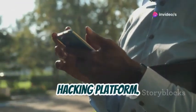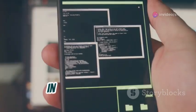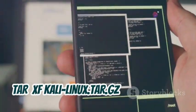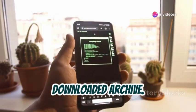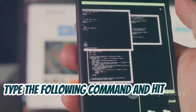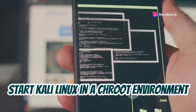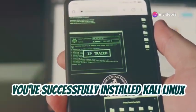Welcome to your mobile hacking platform. Once the download is complete, we need to extract the Kali Linux image. In the Termux terminal, type the following command and hit enter: tar xf kali-linux.tar.gz. This command will extract the contents of the downloaded archive. Now we're ready to launch Kali Linux. Type the following command and hit enter: ./kali-linux/start.sh. This command will start Kali Linux in a chroot environment within Termux. Congratulations! You've successfully installed Kali Linux on your smartphone.